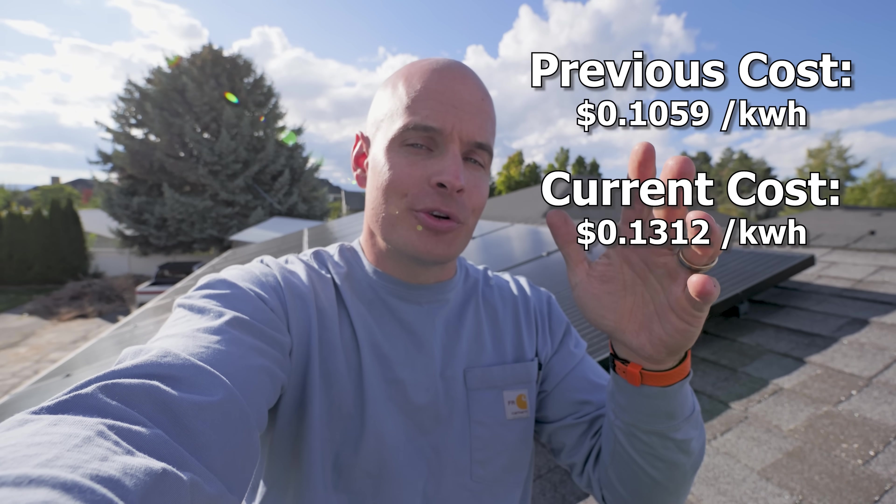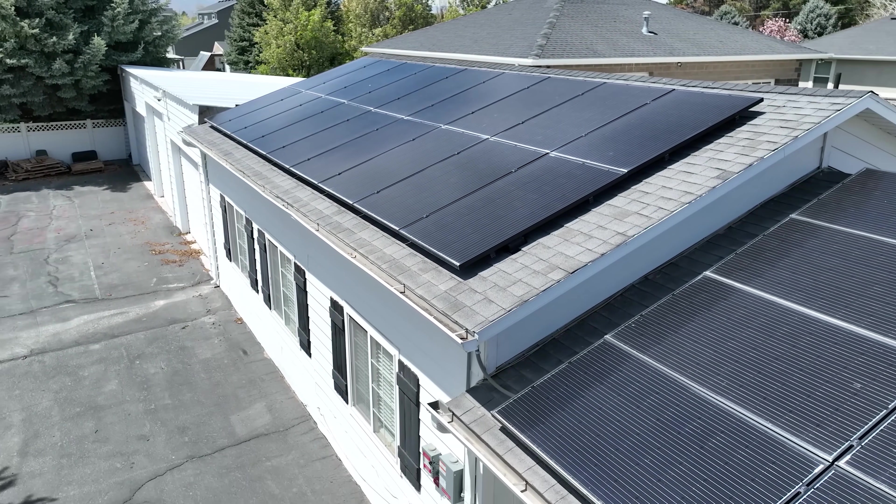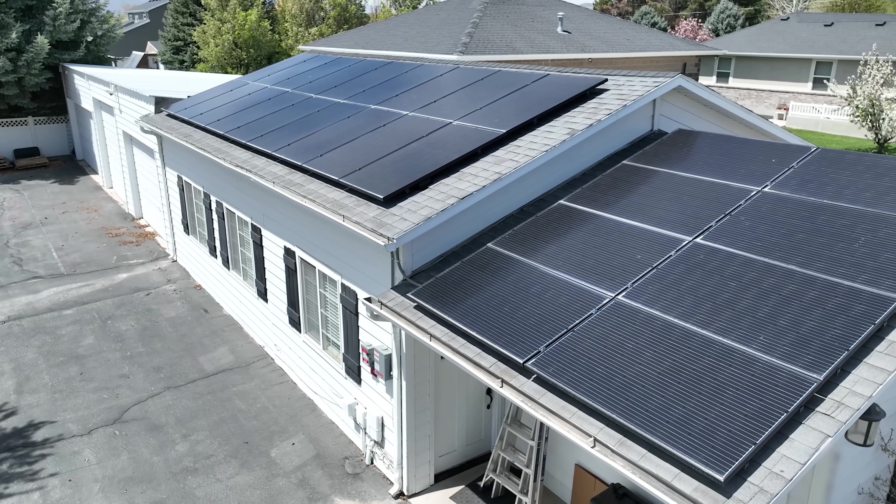Utah's current electrical prices have gone up 2 cents per kilowatt hour since I installed these panels, bringing us to about 13 cents. Which means we've saved $9,048.73. My solar panels have officially paid themselves off, and we are now in the green financially as well as environmentally. Every state is different, but these panels are saving me about $4.40 per day. Which means for the next 20 to 25 years, I will basically get free lunch every single day.